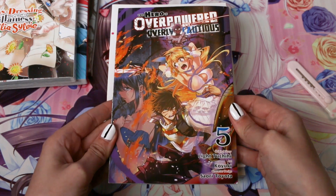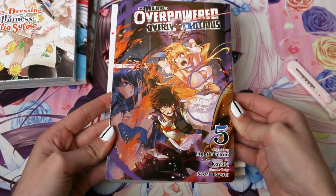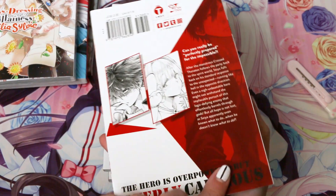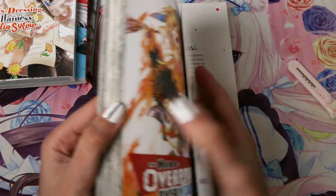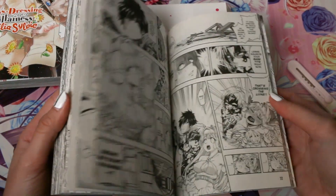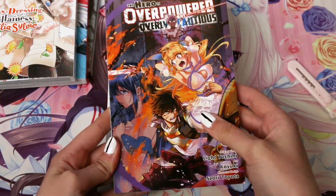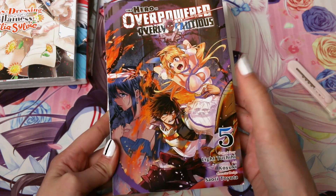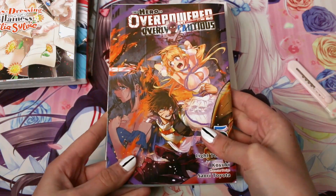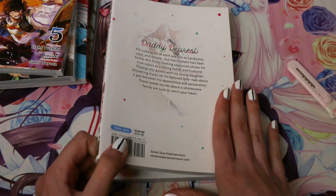And we got volume 5 — finally! — of The Hero is Overpowered but Overly Cautious. This series releases so slowly but I'm happy to finally have volume 5. Can't wait to see how the story continues. It's always such a fun read — a little bit erotic, really dark on one hand and really funny on the other. I highly recommend it.